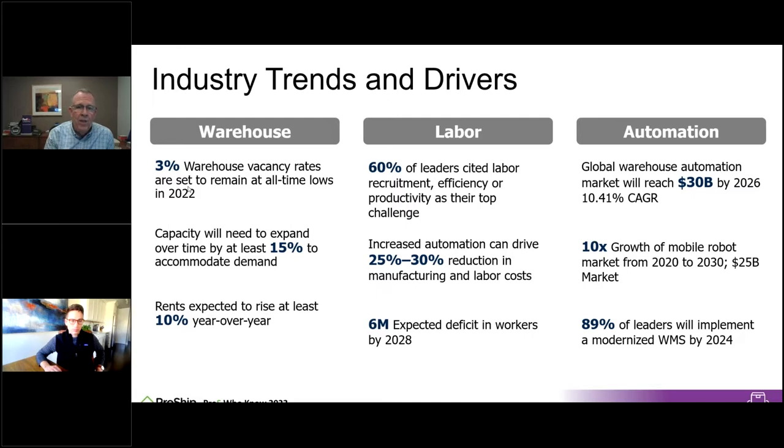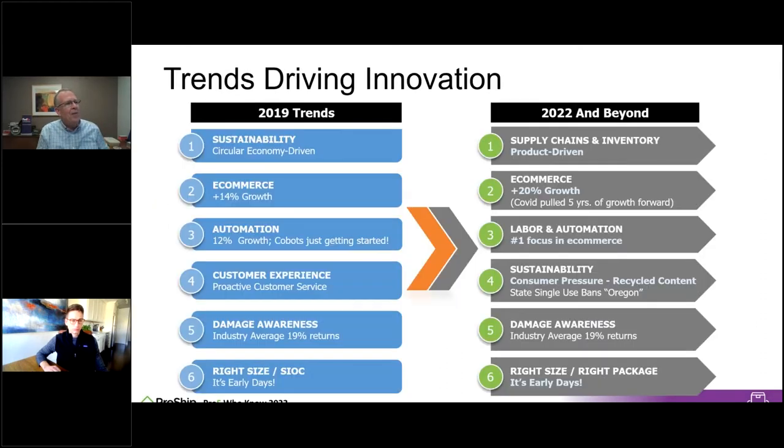We're going to talk more about the warehouse management system — the WMS — and how important it is to driving our software and how many things run through it. Looking at the trends chart, sustainability was number one three years ago; now it's down to number four. It's still important, but it's amazing how other things during COVID moved up to the top.